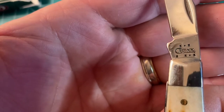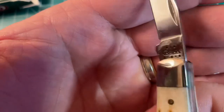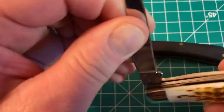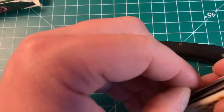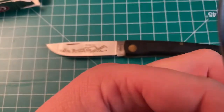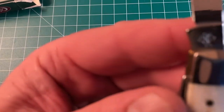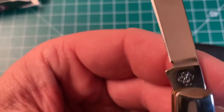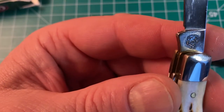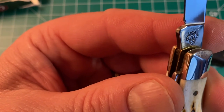There's the Case date stamp, which they change every 10 years. And there's the spey blade, the Case USA, and the model number stamped on this one is 6267.